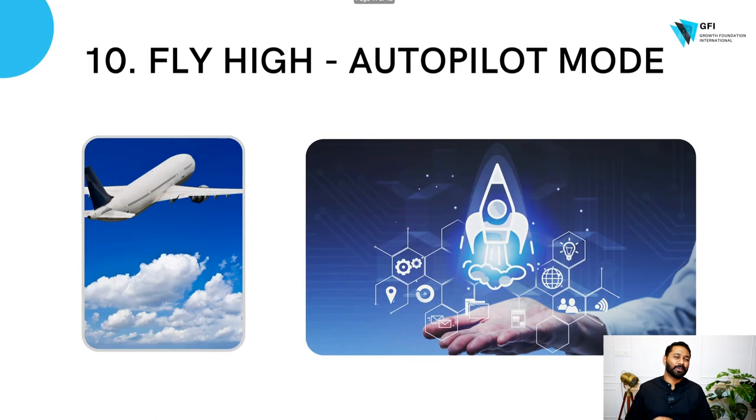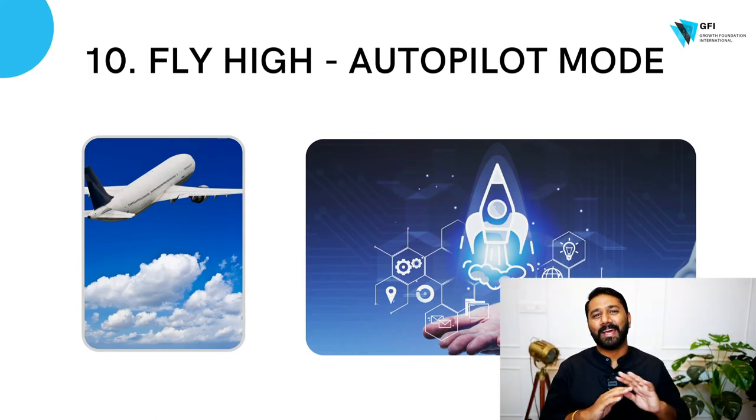And once you cross all of this, just fly high. That's when your business is in autopilot mode — with you or without you, your business is actually running.